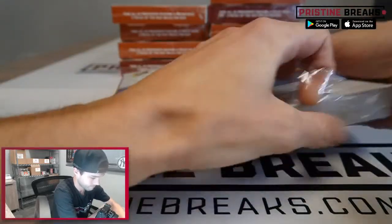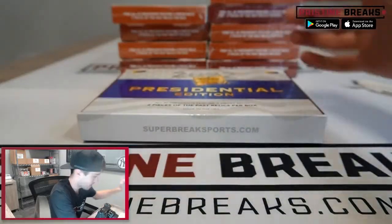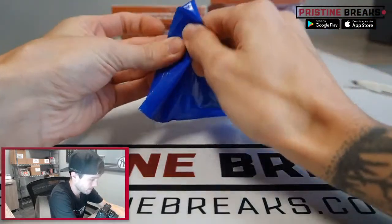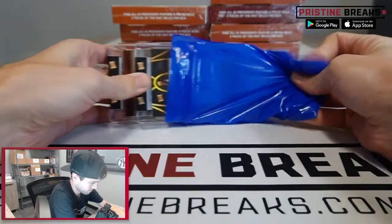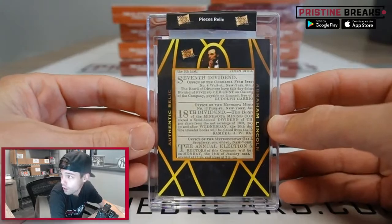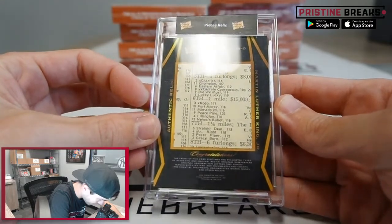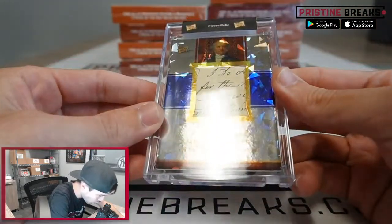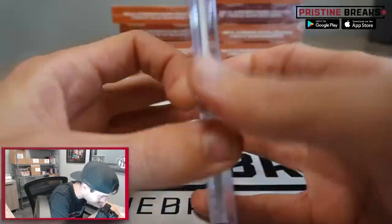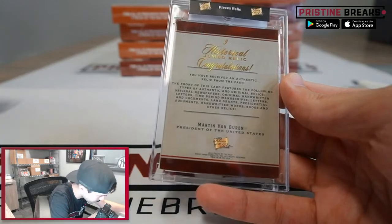First box — we got Abraham Lincoln on this side, card number one, big old piece there. And Martin Luther King Jr., nice, whole bunch going on on that one. Oh, jumbo relic — historical jumbo relic — Martin Van Buren. It says 'Congratulations, you have received an authentic relic from the past.' Pretty sweet, big old relic there.